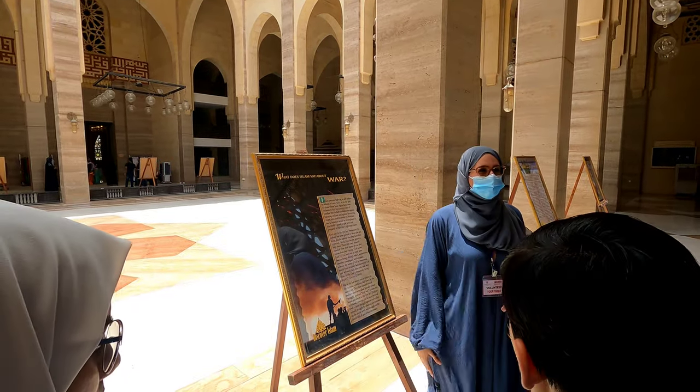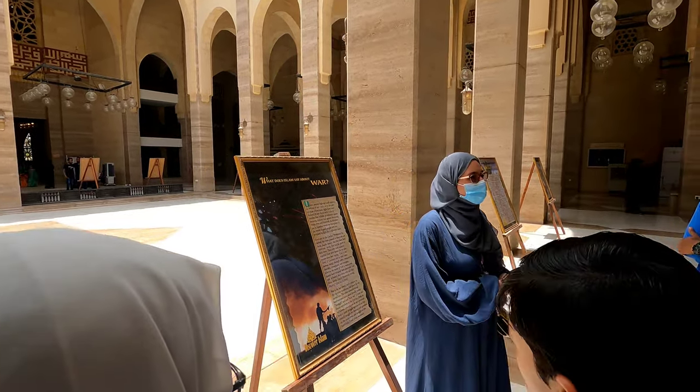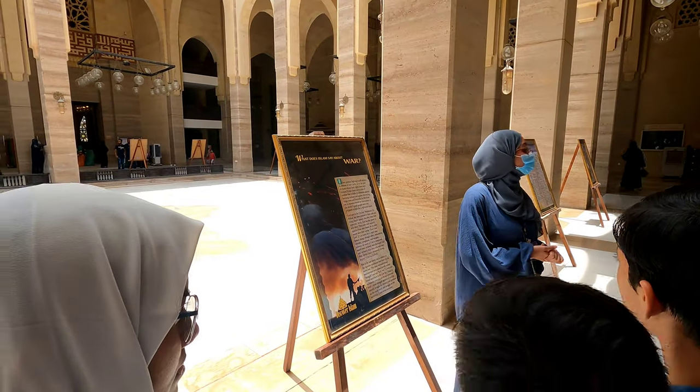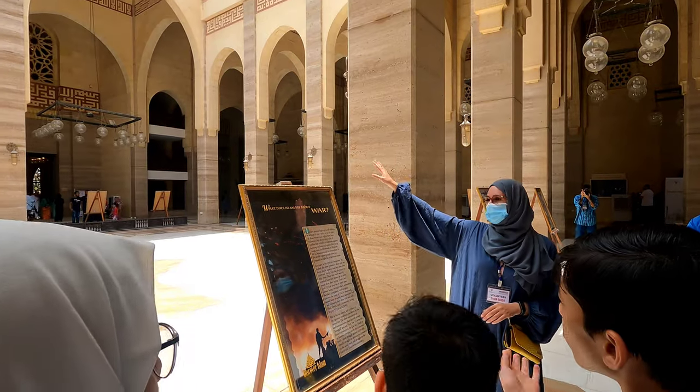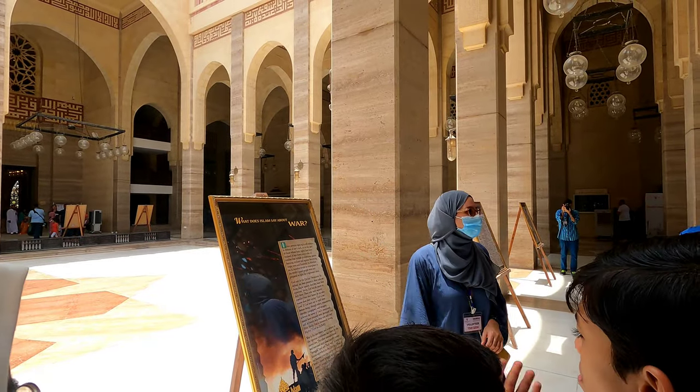Now we don't see this structure in modern mosques because we have air conditioning. This mosque can accommodate up to 7,000 worshippers — 5,000 inside and 2,000 here in the courtyard.